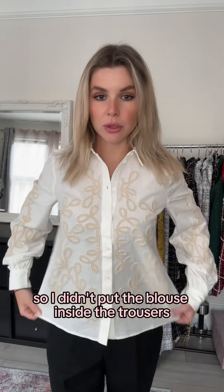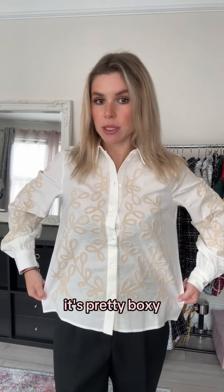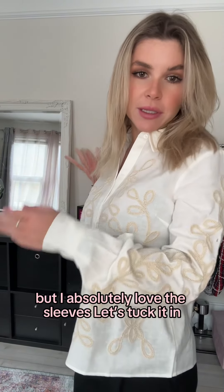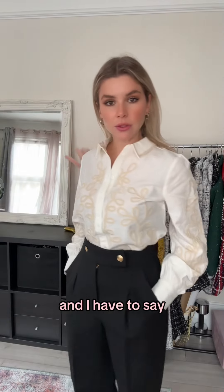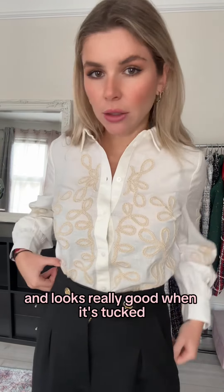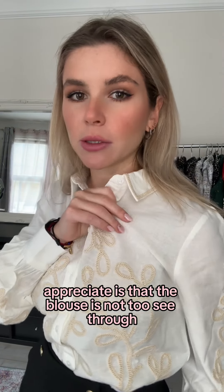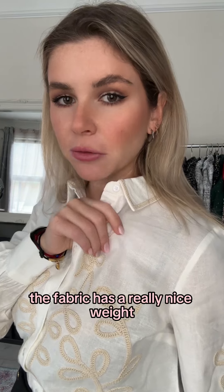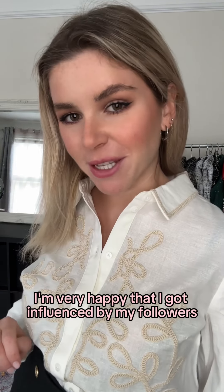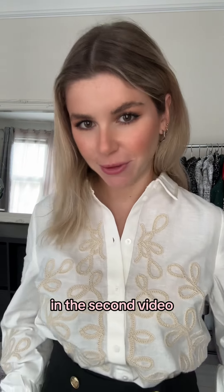Let's do the second outfit. I didn't put the blouse inside the trousers just to show you the shape, and as you can see it's pretty boxy, but I absolutely love the sleeves. Let's tuck it in. I have to say, I also really like the fit here. It's a very timeless shirt and it looks really good when it's tucked in. Another thing I really appreciate is that the blouse is not too see-through — the fabric has a really nice weight. I'm very happy that I got influenced by my followers. Now let's check out the craftsmanship and the materials in a second video.